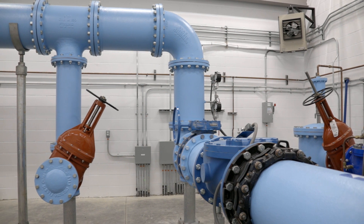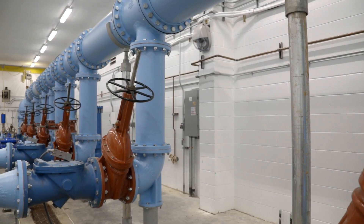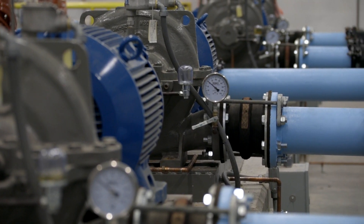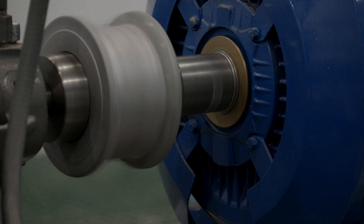The one that I'm standing in now is located in Hanover County, Virginia. Basically, what a water booster pump station does is increase the pressure of the water so that it can be distributed to the area around this pump station, providing adequate fire protection as well as daily water usage to this area.